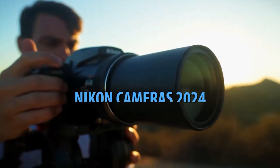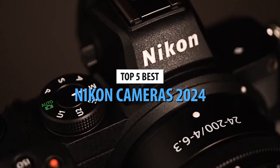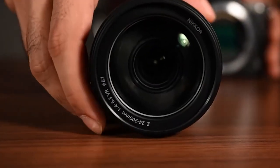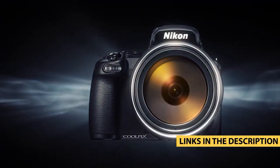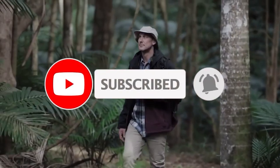Hello, photography enthusiasts. Today we're diving into the world of Nikon cameras to unveil the top 5 best Nikon cameras of 2024. Share your thoughts on your favorite Nikon model in the comments, and remember to subscribe for more camera insights. From the compact ZFC to the powerful Z7 II, let's explore these fantastic cameras.